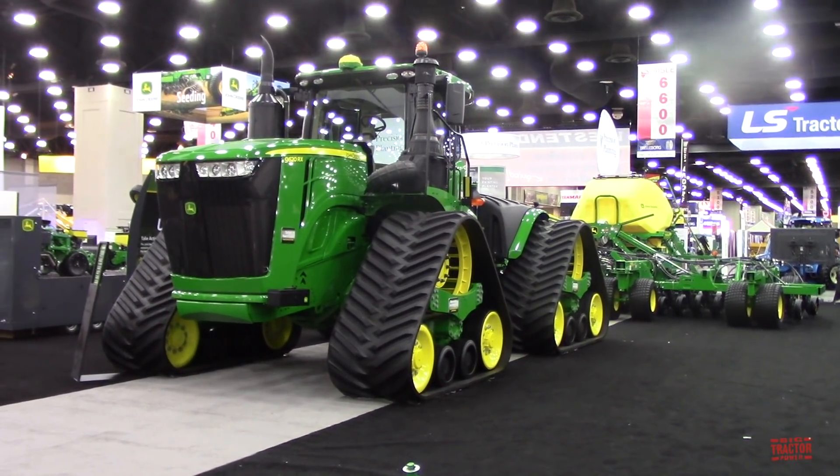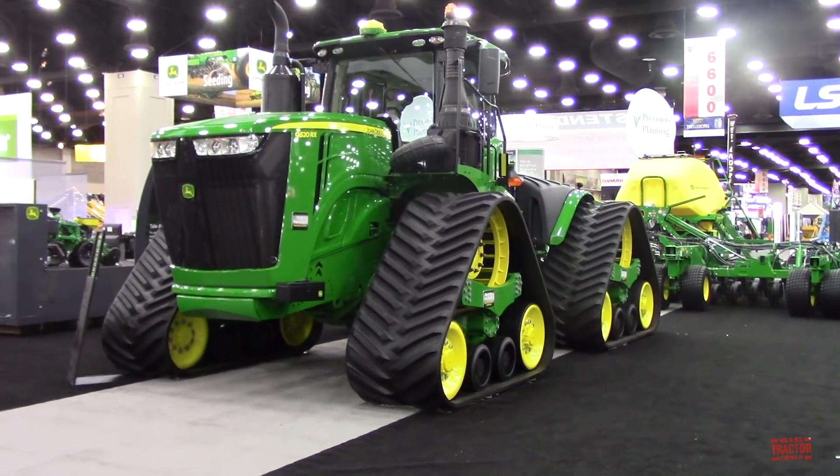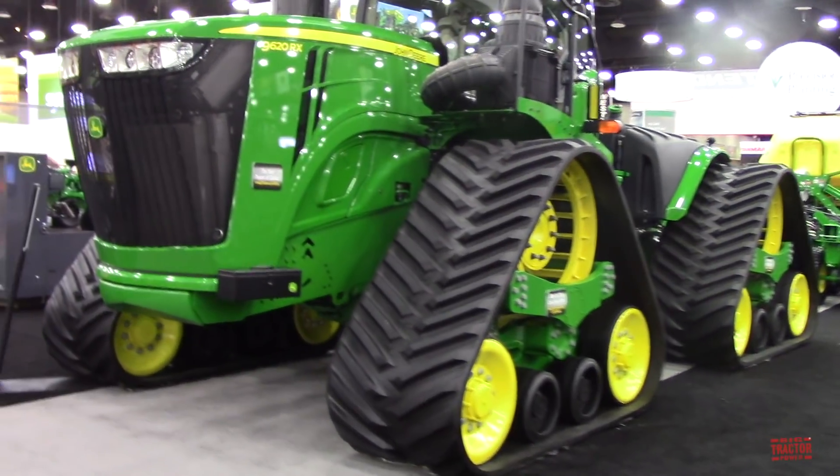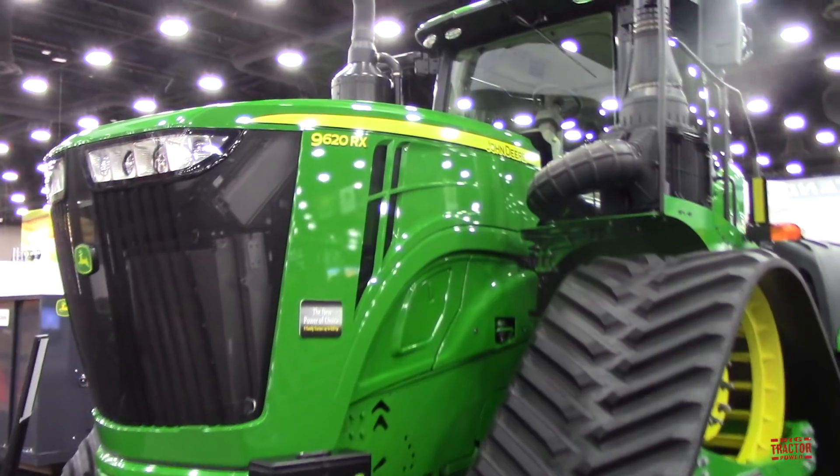Hi, Big Tractor Power fans. It's almost time for the 55th Annual National Farm Machinery Show in Louisville, Kentucky. It will take place February 12th through the 15th, 2020.